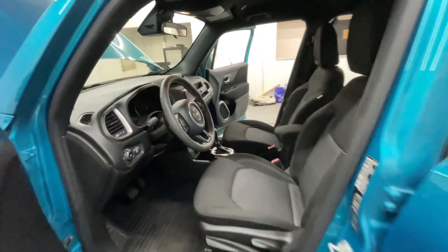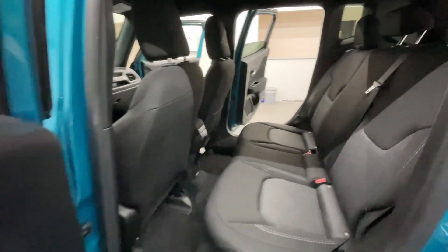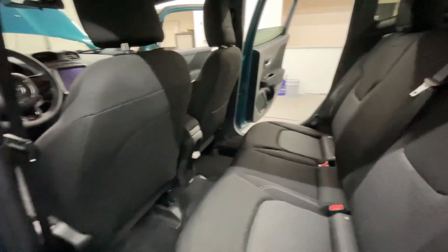Nice black interior. There goes the front and the rear. We're going to make our way into the trunk.